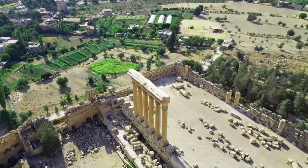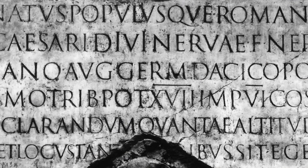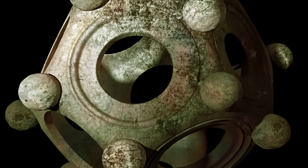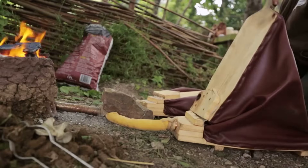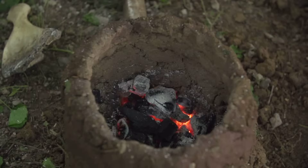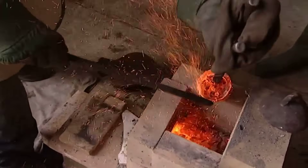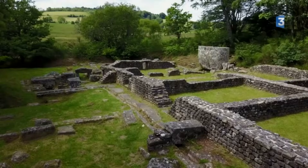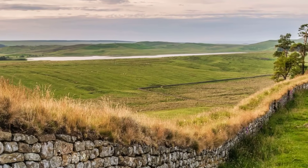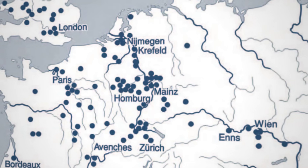Roman religion spread everywhere. Roman architecture spread everywhere. Roman law spread everywhere. But not the dodecahedron. It suggests the object did not belong to official Roman culture, even if Roman hands helped make it, even if Roman bronze was used, even if Roman techniques were involved. The dodecahedron remained stubbornly local, stubbornly silent, stubbornly outside the system.